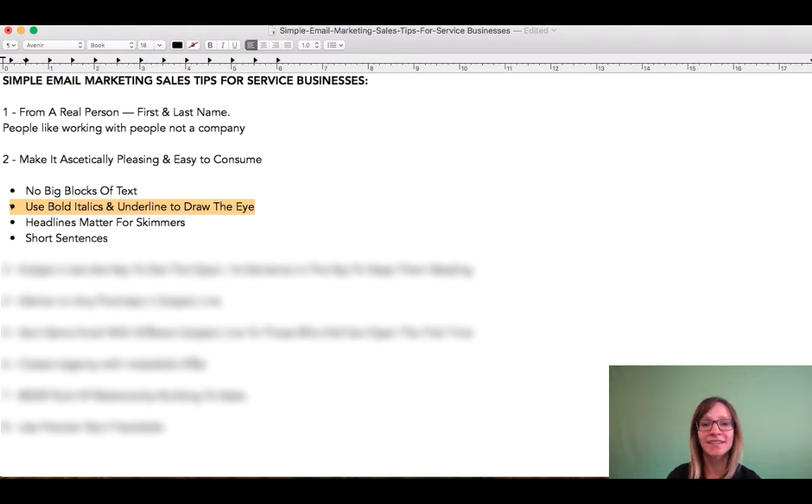Use bold, italics, and underline to draw the eye to specific offers or certain elements of your newsletter. Very simple but effective strategy.